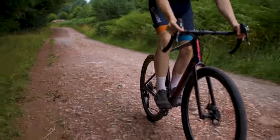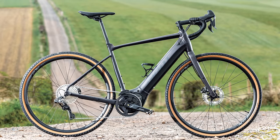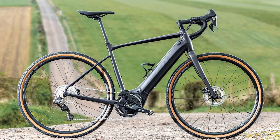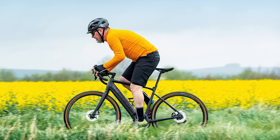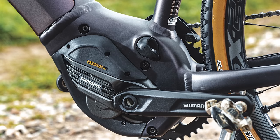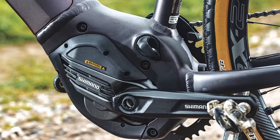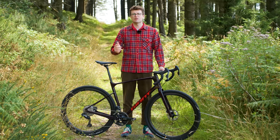How could we do a video these days without mentioning e-bikes? Many brands now offer electric gravel bikes, and the market shows no signs of slowing down. We're not going to dwell on this for too long, so if you're keen to learn more about electric gravel bikes, head over to our full buyer's guide on BikeRadar.com — there's a link in the video description.